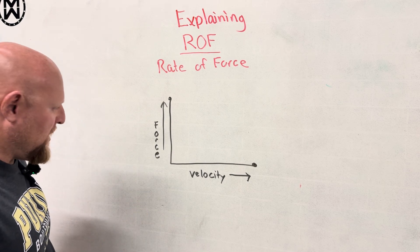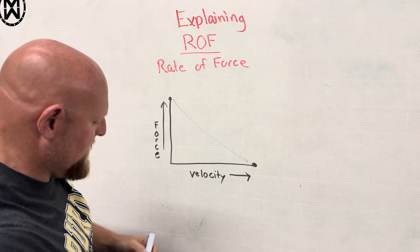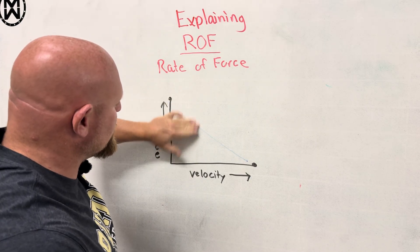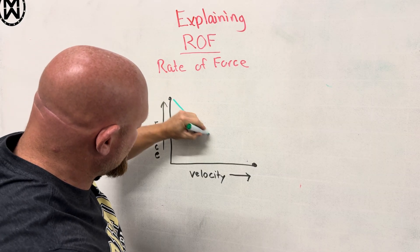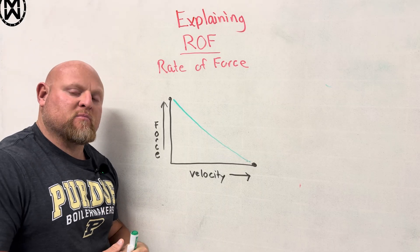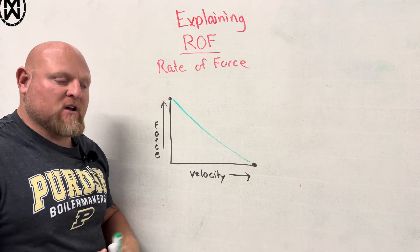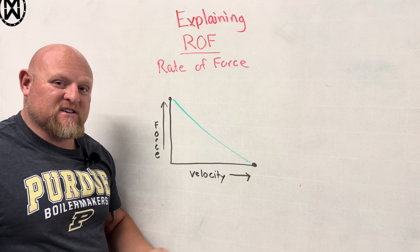The force-velocity curve looks like this. Force and velocity are in a relationship of inverseness. That means the more weight we put on the bar, or the heavier something is, the slower we can move it. Makes pretty decent sense, right?